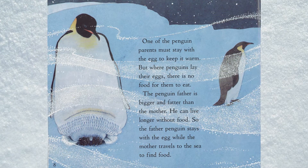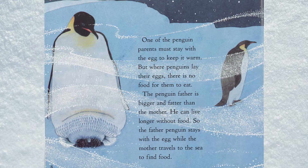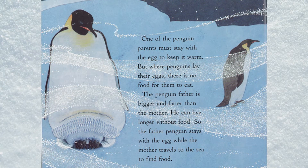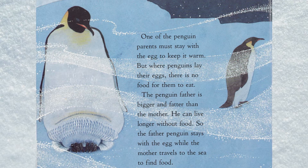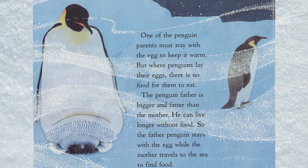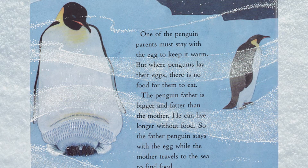One of the penguin parents must stay with the egg to keep it warm, but where penguins lay their eggs there is no food for them to eat. The penguin father is bigger and fatter than the mother, so he can live longer without food. The father penguin stays with the egg while the mother travels to the sea to find food.